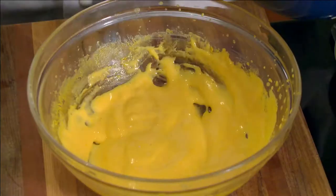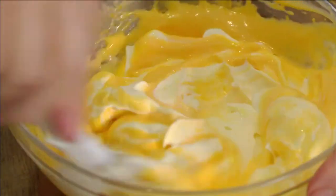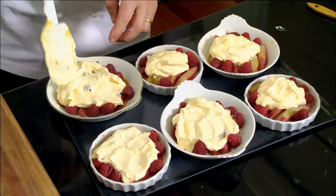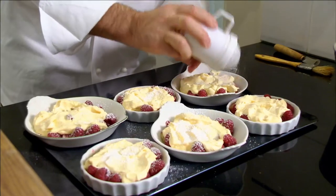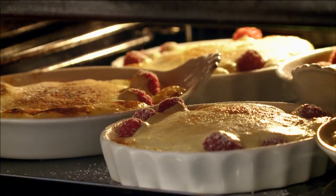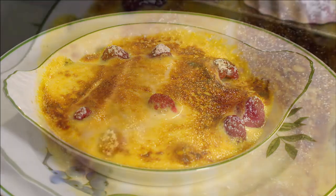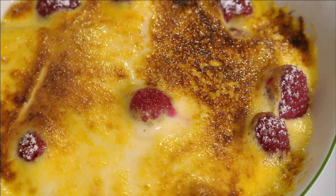After removing from the heat, I fold in one cup of whipped cream, then spoon this creamy mixture over the rhubarb and around the raspberries. I dust with a little icing sugar and place under the hot grill for a few minutes until golden. It looks so good and this gratin à la rhubarbe et aux framboises is a wonderful dinner party dessert.